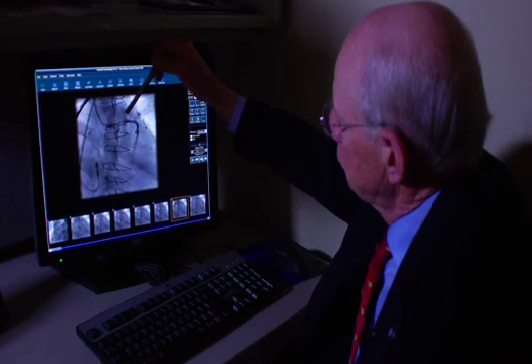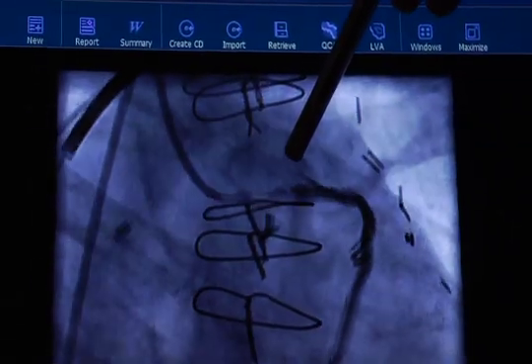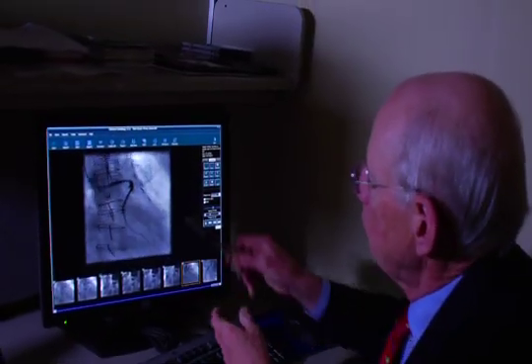This minimally invasive heart treatment worked for Hunter's blocked arteries. There's a good follow-up picture — slightly irregular but wide open and normal flow through there.